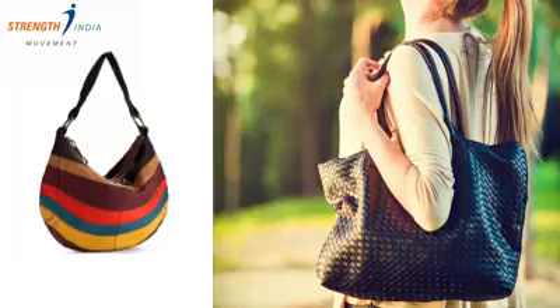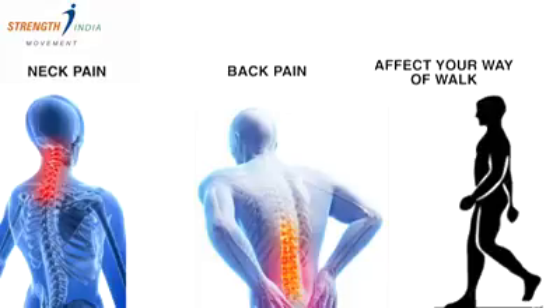Hello friends, welcome to Strength India Movement. Dr. Ashwin Vijay here. In this video I will be talking about handbags that women carry. Handbags, if not carried properly, can cause multiple health issues like neck pain, back pain. In fact, it can even affect your posture and the way you walk.